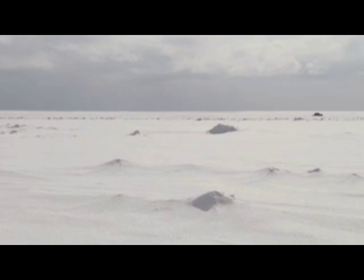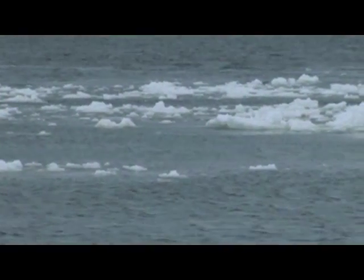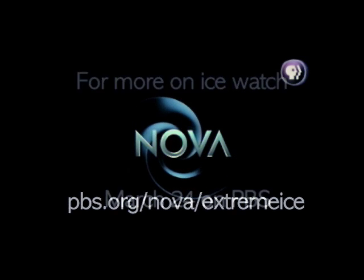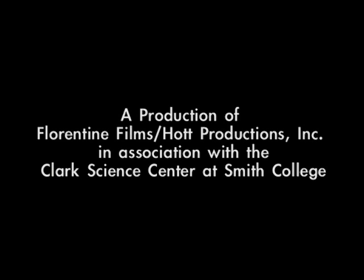We get the high winds in the fall time, and then in the springtime, the ice recedes so fast. The ice you see out here can be gone tomorrow. We get the high winds.